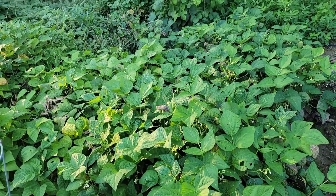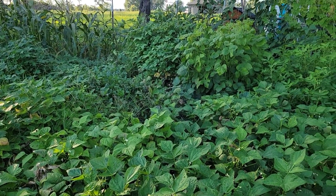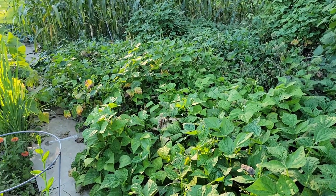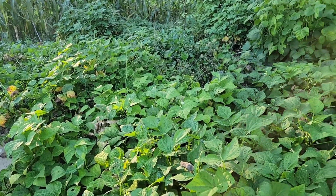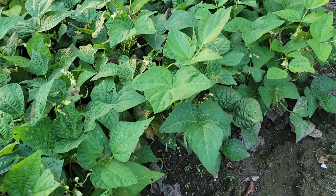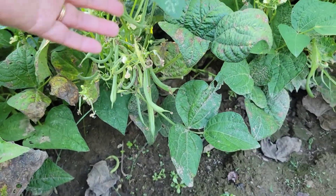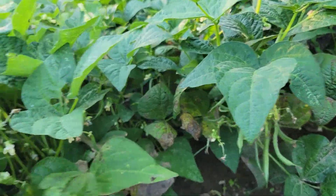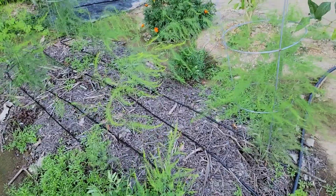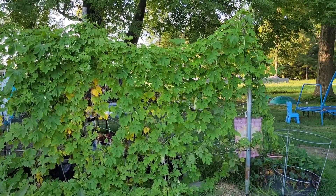Look at all of these beans — the beans are just exploding! Everything you see right here are beans all the way to the back. We have the green bush beans, strike type — I need to harvest them. And the asparagus plants are growing really well.